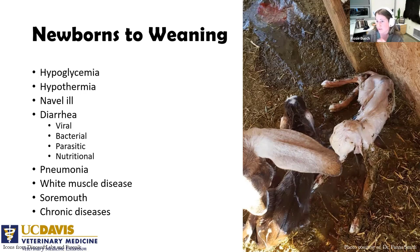The dextrose we typically get is 50%, so your vet would teach you which volumes to mix to get a 10% solution safely. Then we would warm them. For really young ones — less than 12 hours old — we can give colostrum as an energy source to warm them up. In older ones, giving colostrum first is a problem because they usually don't have the muscle tone to keep it down, so they can regurgitate and aspirate it, which causes pneumonia later.